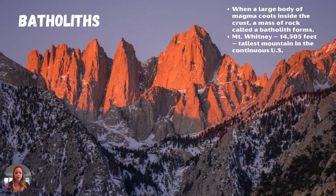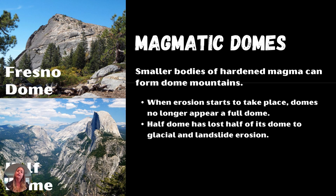Batholiths are just large bodies of magma that cooled and were brought to the surface. The Sierra Nevada is a batholith, and Mount Whitney — the tallest point in the contiguous United States — is within it. Within the Sierra Nevada batholith we also have a couple of domes, some you've heard of and some you might not have. They are a result of hardening magma as it plumes to the surface; if that plume doesn't reach the surface, it solidifies into the dome feature and is preserved in that shape.